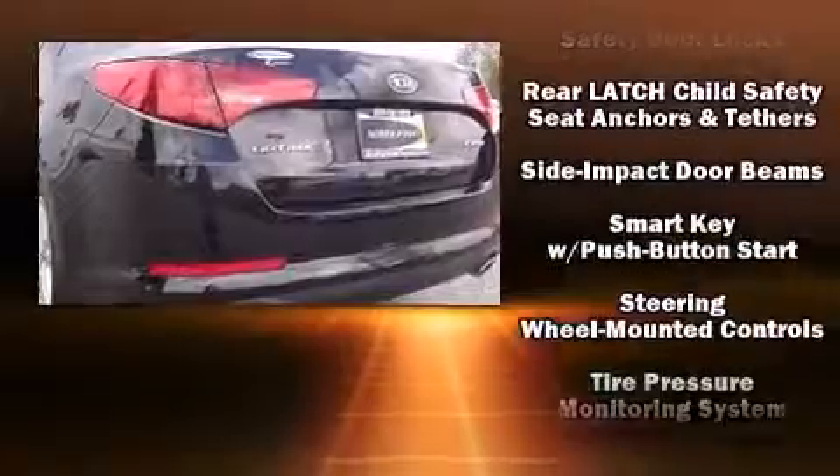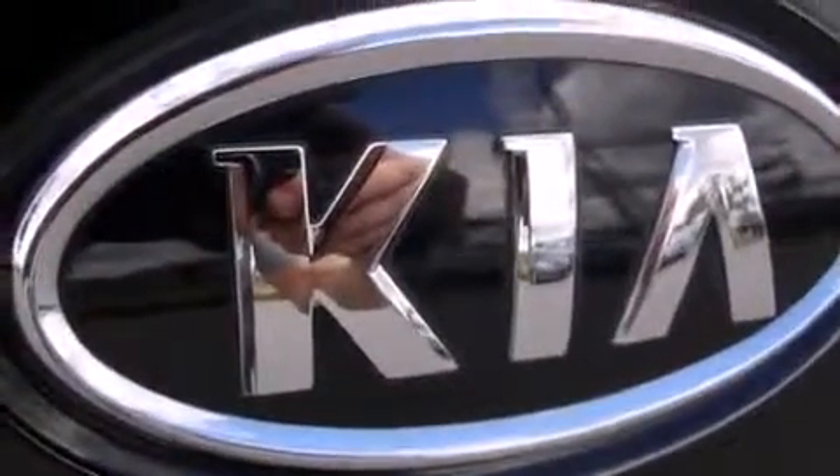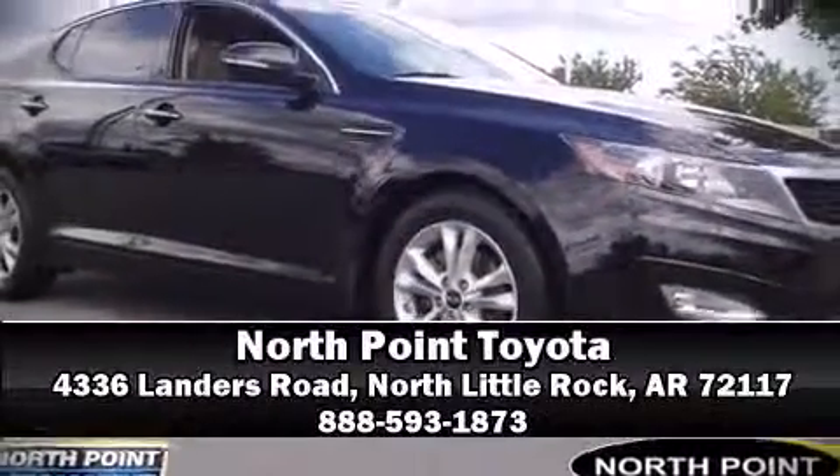A CARFAX history report provides you peace of mind by detailing information related to past owners and service records. We'd also be happy to help you arrange financing for your vehicle. Come on in and take a test drive.